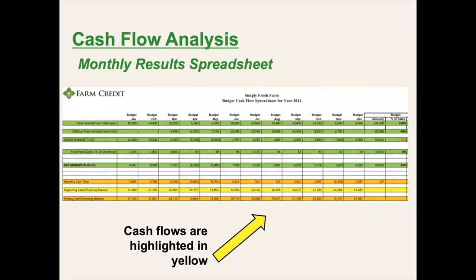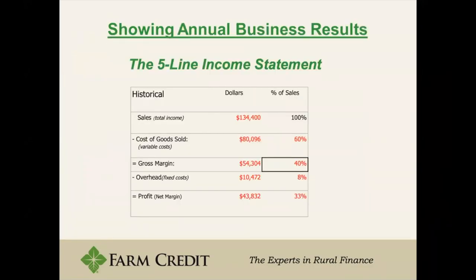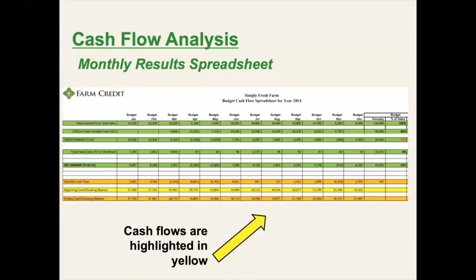Here is a cash flow analysis. In this scenario, if someone has budgeted every month as we talked about, it gives them their annual total and their percent of sales. You can take the simple idea of getting this historical figure of sales, cost of goods sold, overhead, and profit, and really expand that to have a full trend of every month.